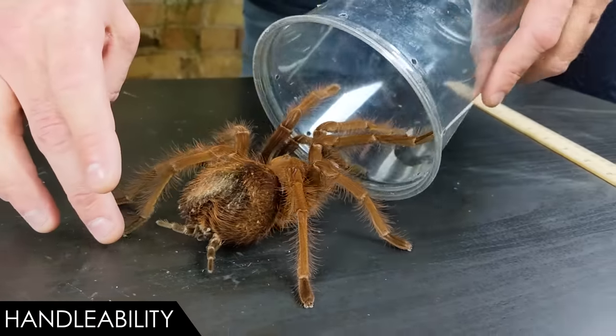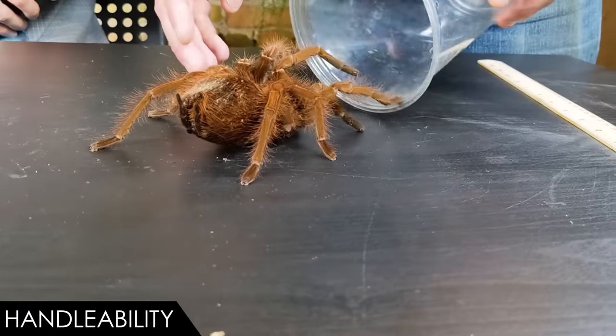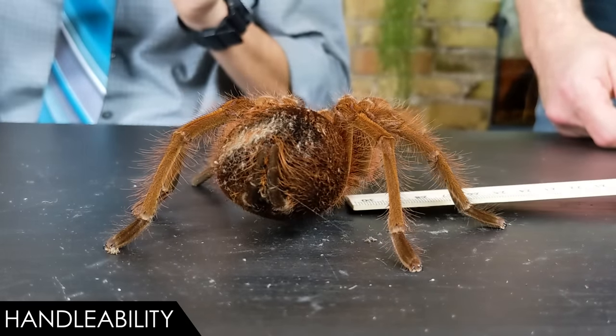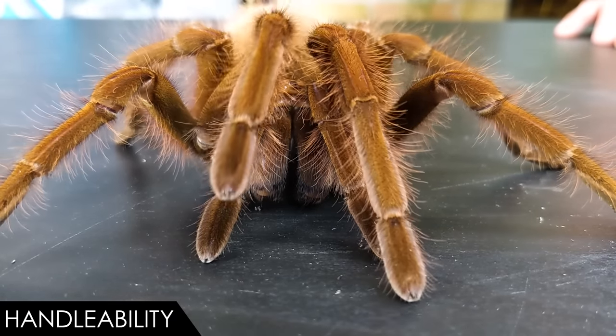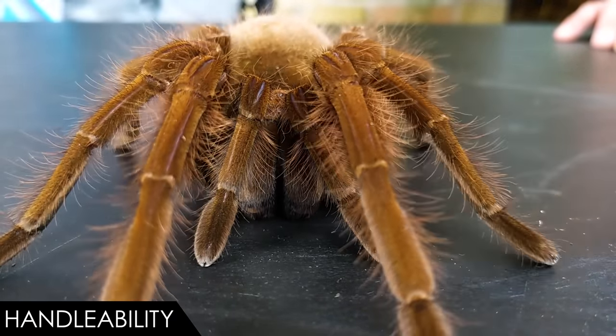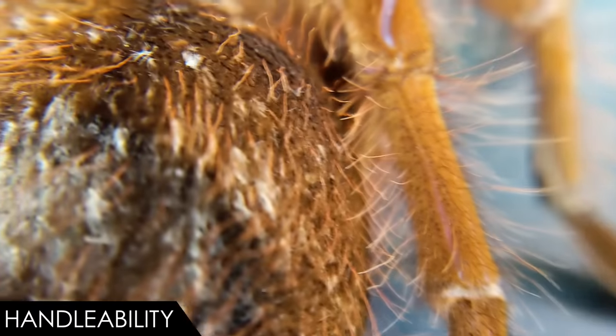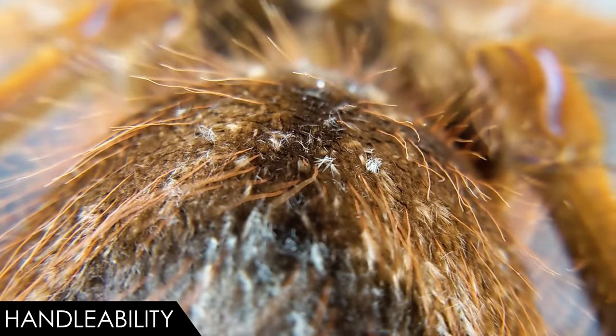The real reason I wouldn't recommend handling them is how dangerous it is for the spider. This isn't the calmest of spiders, but it is the heaviest. The bigger they are, the harder they fall — and tarantulas are notoriously fragile. This is not an arboreal spider; they generally spend time on the ground in a burrow, and it is the heaviest spider in the world. A nervous, massive terrestrial tarantula is a recipe for a dead spider if handling becomes a common practice.